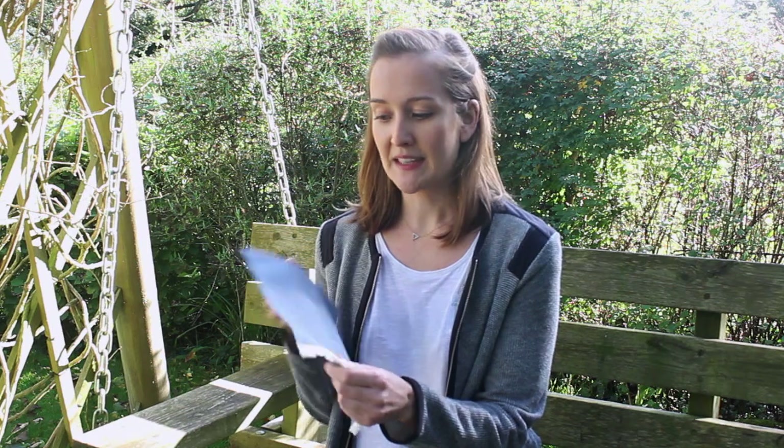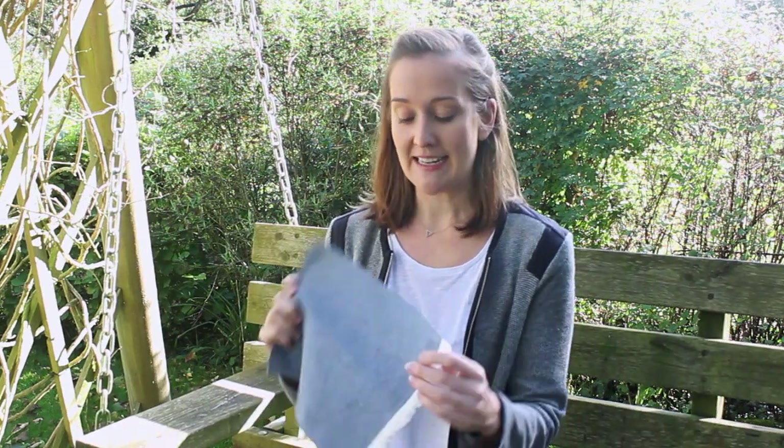Hi everybody! This is our Indigo Organic Denim Chambray and it is such a beautiful fabric. So many people just cannot get enough of this fabric and I think it's because it's so versatile. The colour is really beautiful. Chambray is everywhere at the moment — it's really, really fashionable in both fashion and interiors.